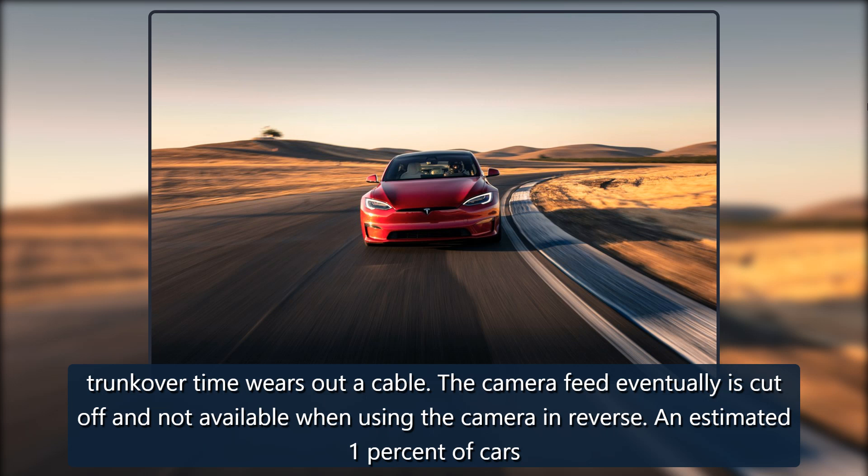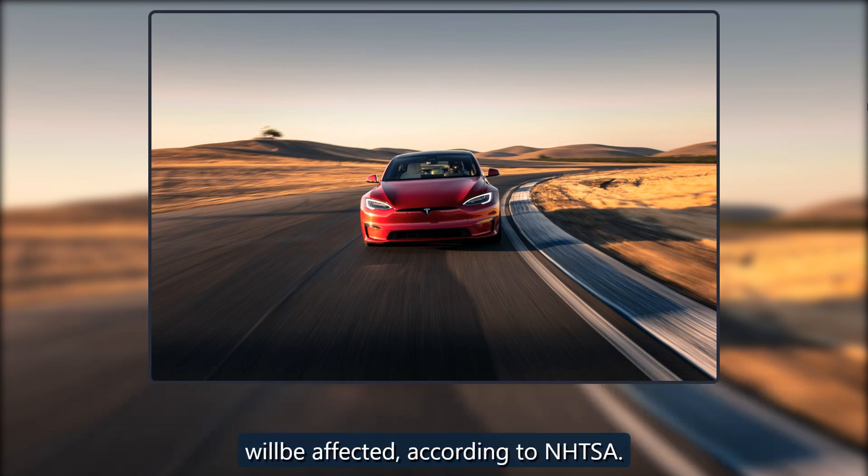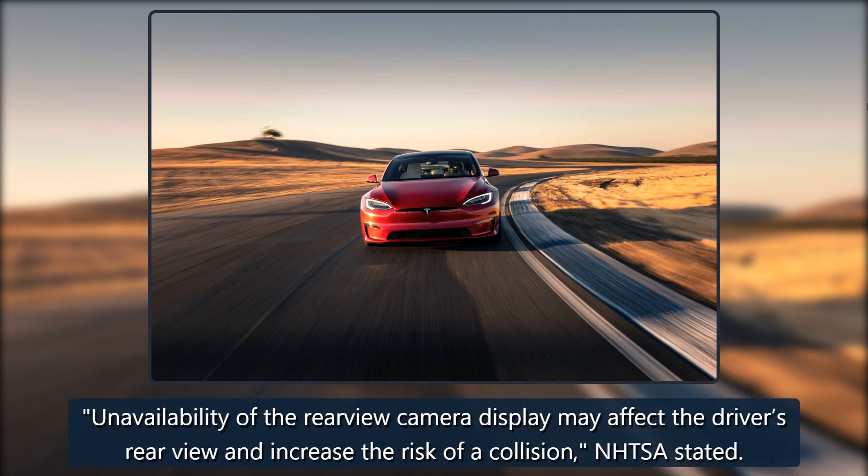An estimated 1% of cars will be affected, according to NHTSA. Unavailability of the rear view camera display may affect the driver's rear view and increase the risk of a collision, NHTSA stated.